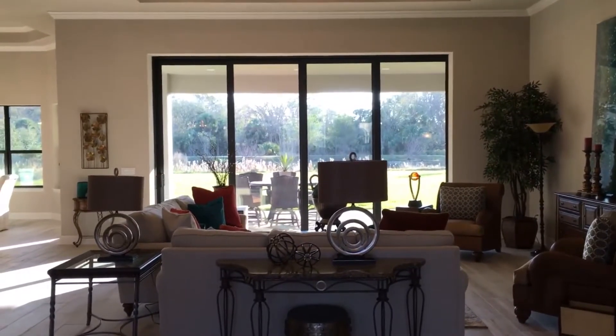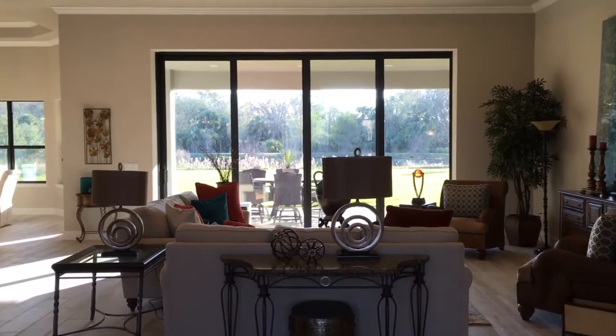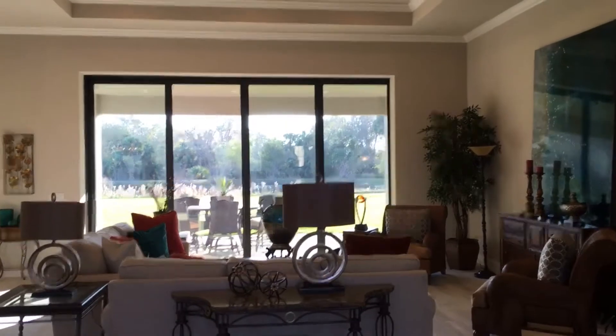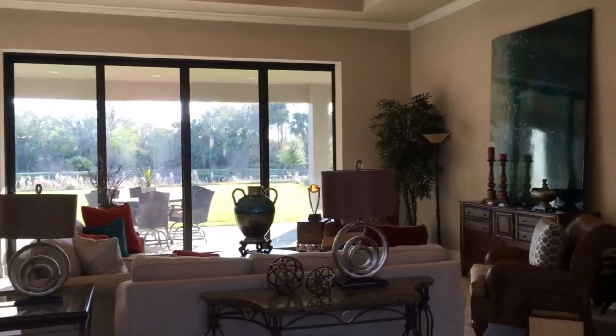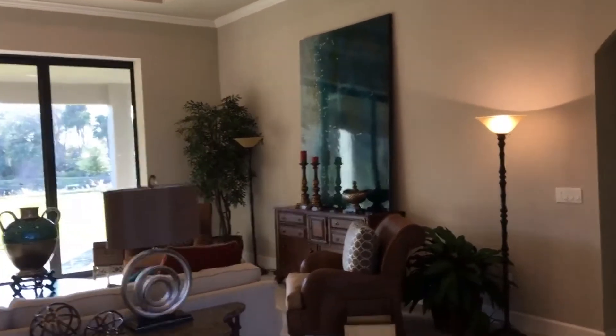Hey everyone, I'm back at the Egret 2 in Wild Oaks and I just wanted to show you the furniture is in the house and it's finished, so you can see the completed product. The house shows just incredible — I'm standing in the great room.